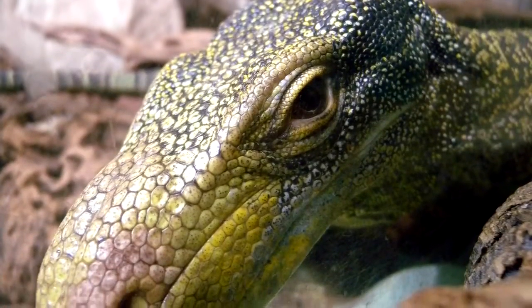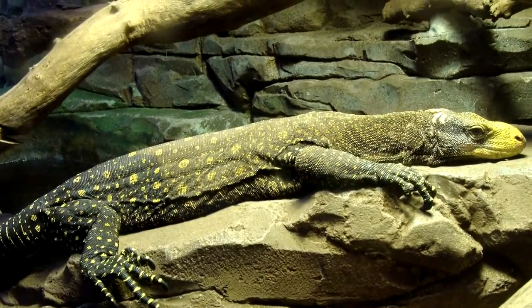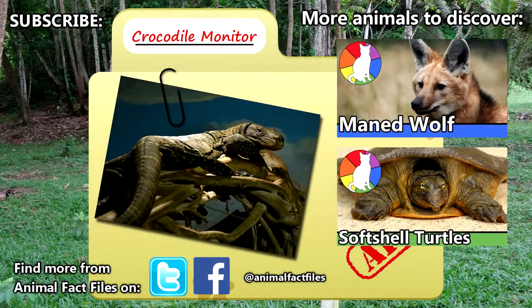Crocodile monitors are hunted by people indigenous to where these lizards live. They are considered by these people to be evil tree spirits who walk upright and breathe fire — almost sounds like a dragon, don't you think? For more facts on crocodile monitors, check out the links in the description. Did you know this was the longest species of lizard? Let us know in the comments! Be sure to give a thumbs up for more animal facts, and we'll see you next time on Animal Fact Files.